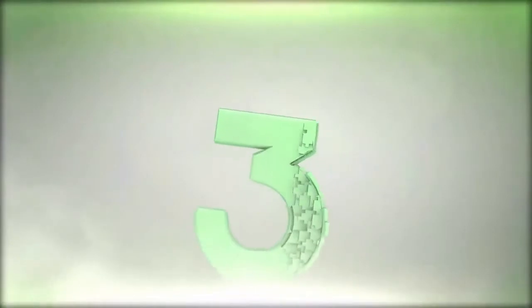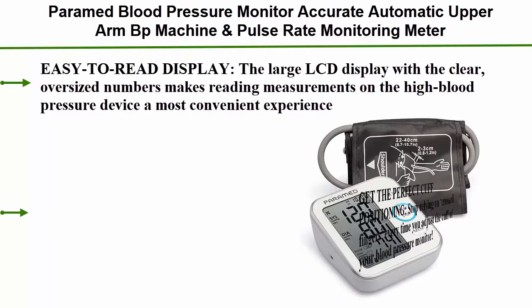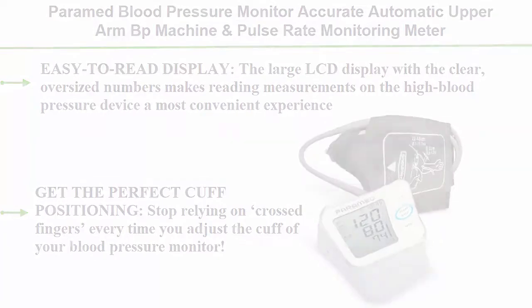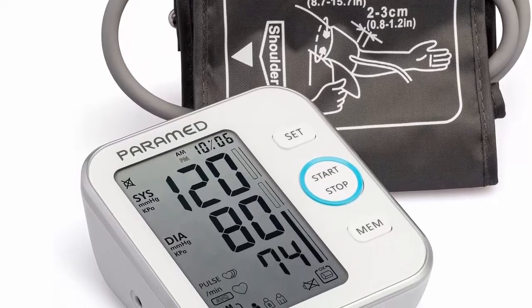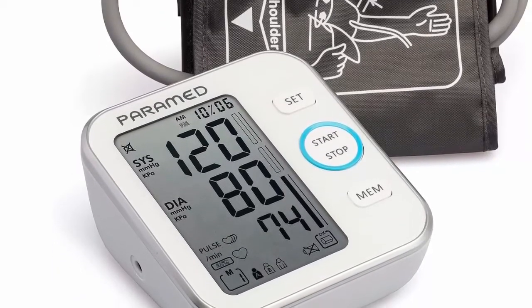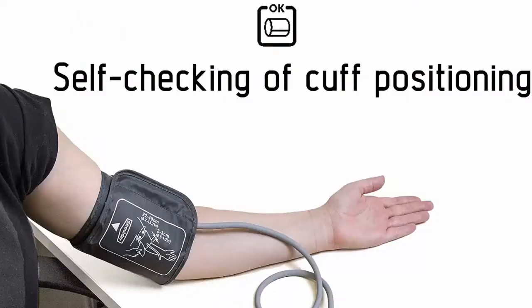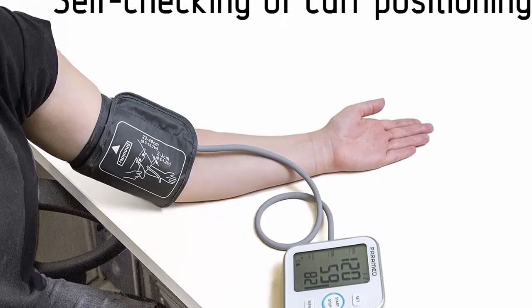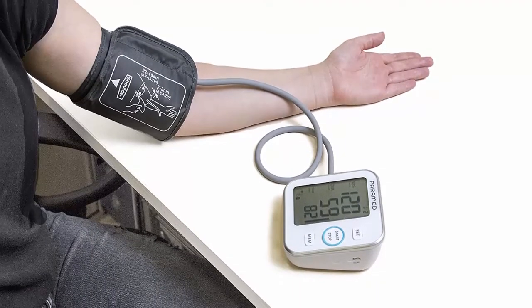Number 3: the Paramed accurate automatic upper arm blood pressure machine and pulse rate monitoring meter, with a cuff fitting 22 to 40 centimeters, 120 sets of memory, an LCD display, and four AAA batteries included. The large LCD display with clear oversized numbers makes reading measurements a convenient experience, and the device helps you get perfect cuff positioning every time.